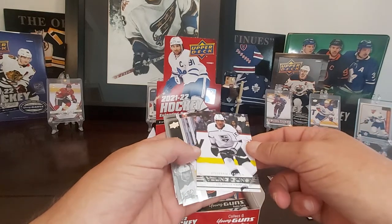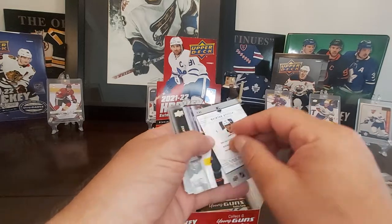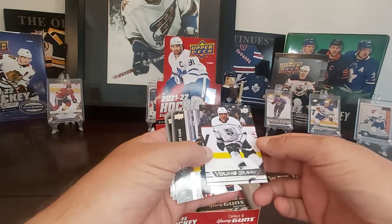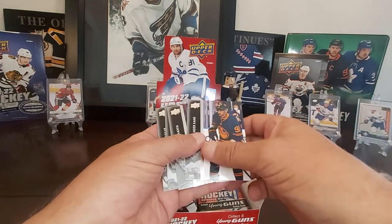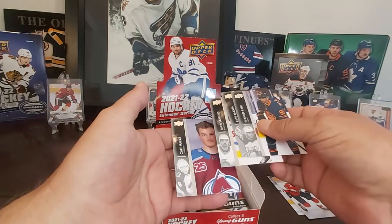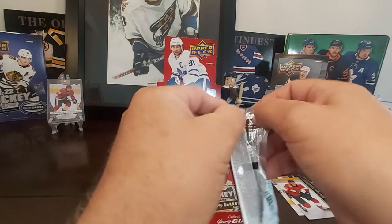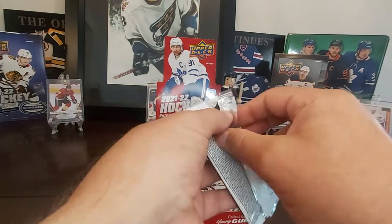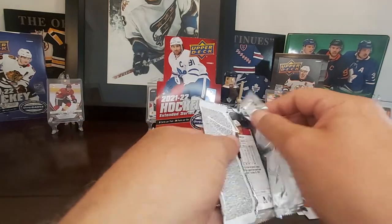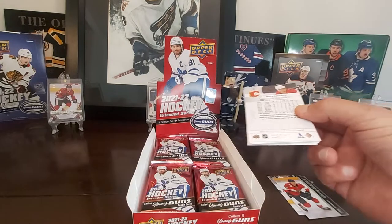We've got the Young Guns 06-07 tribute of Quinton Byfield, who just so happens to be one of our star players here in Sudbury. I wish them all the best and good fortune in the future. Nice little Cale Makar all-star there. Not a bad start — I think this box is a winner already with the Paterka, the Zegras, and Byfield. This would make a good video in itself. I should just quit right here.